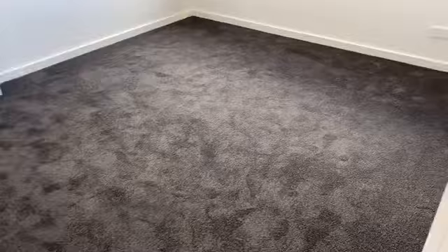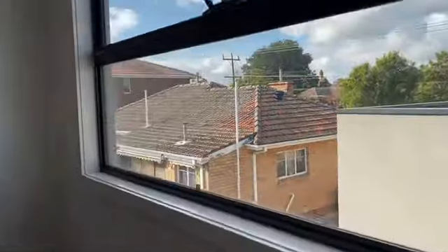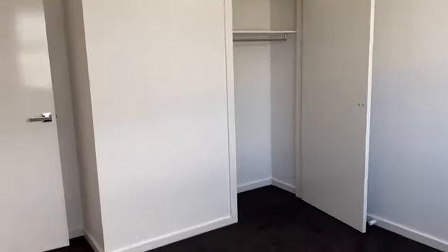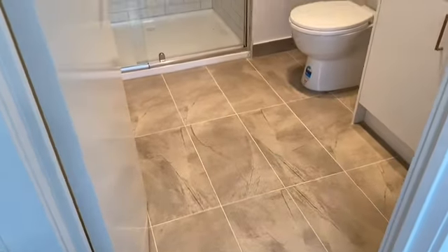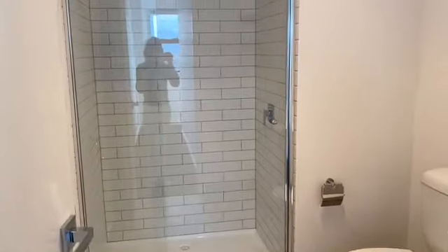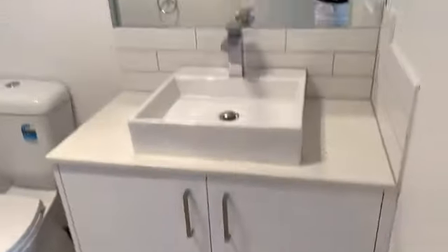This is another bedroom, so there are two bedrooms and one bathroom here. You've got the wardrobe there. Then the main bathroom — it's got nice tiles, a really nice shower with the subway tiles. You've got the heat lamp, a loo, vanity, storage, and a nice mirror.